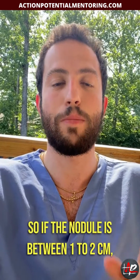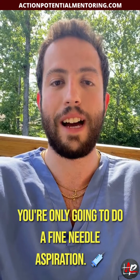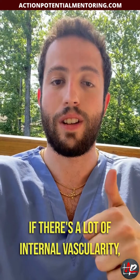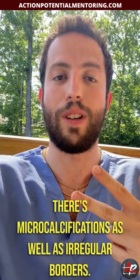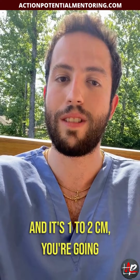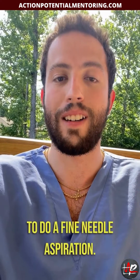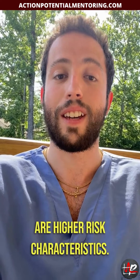If the nodule is between one to two centimeters, you're only going to do a fine needle aspiration if there's a lot of internal vascularity, there are microcalcifications, or there are irregular borders. If it has any of those three characteristics and it's one to two centimeters, you're going to do a fine needle aspiration. This is important because those are higher risk characteristics.